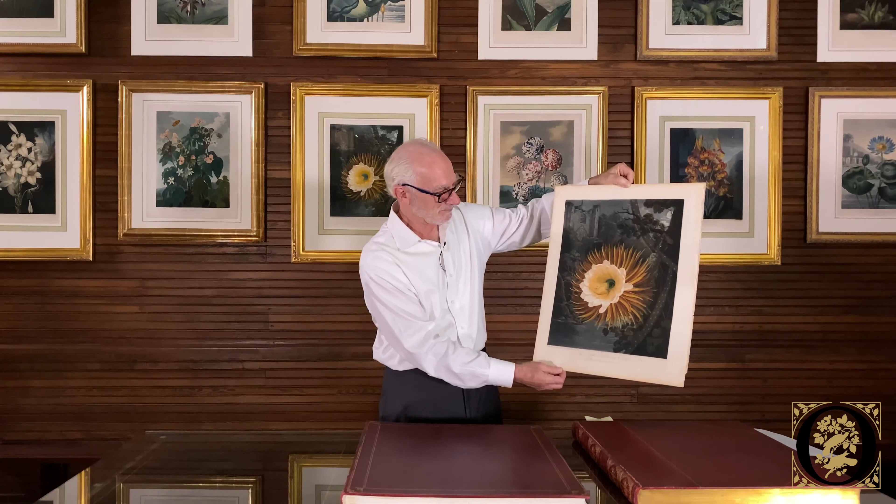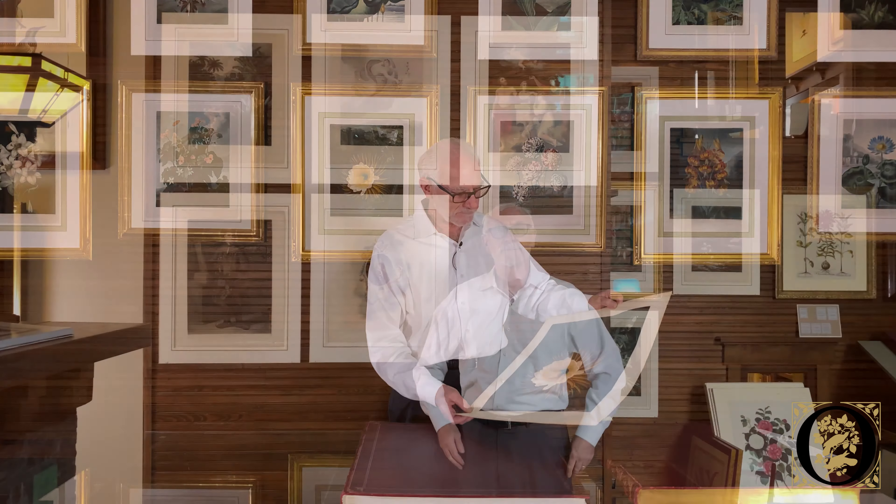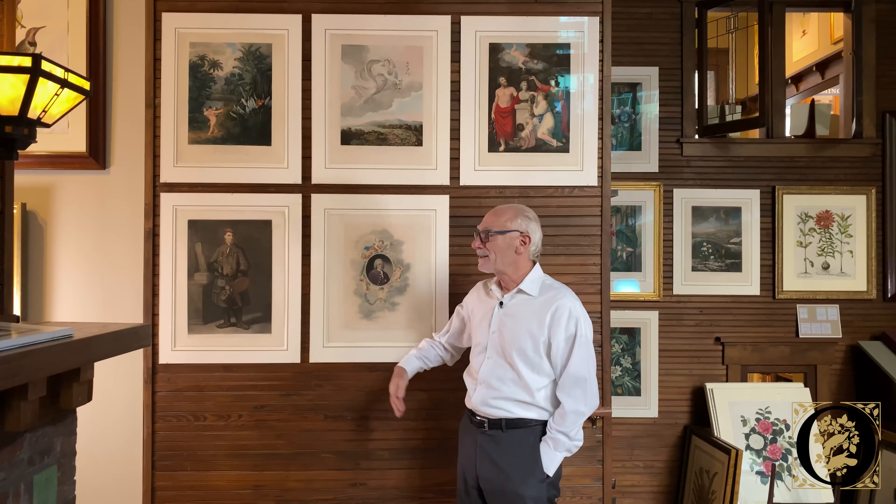Perhaps it was Thornton's ambition and obsession with creating a work like no other that led to the downfall. Ultimately, he did not make enough money to support the cost of the project, and he spent his last years still publishing in the field of botany but in relative poverty — perhaps not aware of the fact that he would be so well known today.